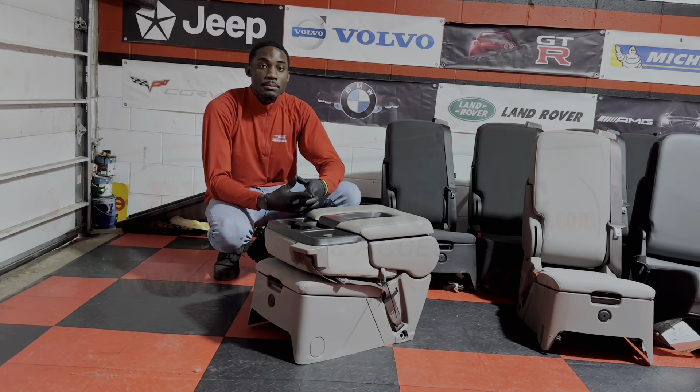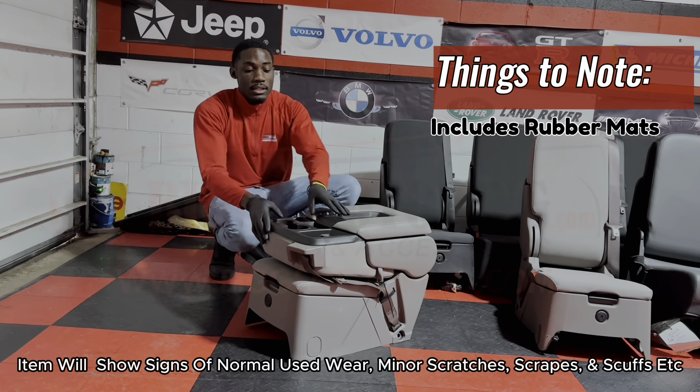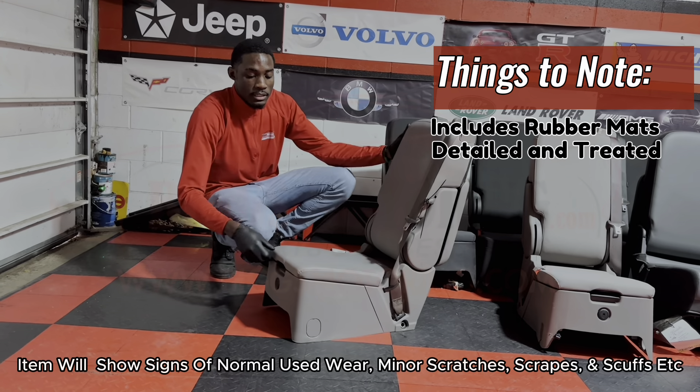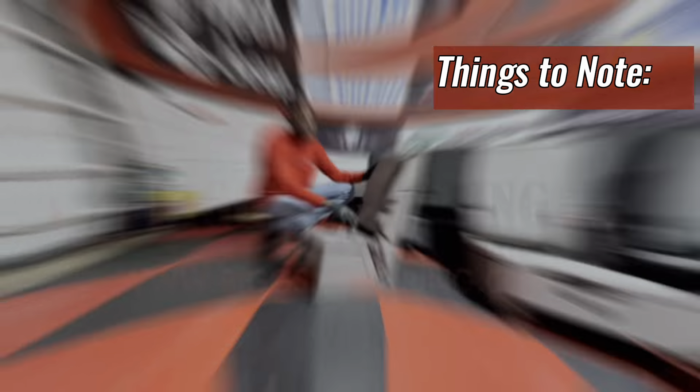Things to know about the seat you're about to purchase. All our seats come with rubber mats, both inside and outside. All our seats are thoroughly clean. They include the trim pieces, mounting brackets, and the seats like Kobe Rock on the seat.